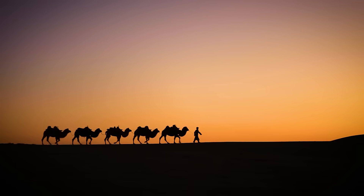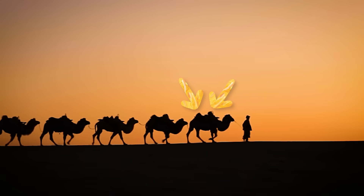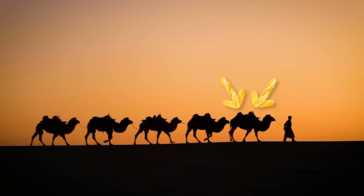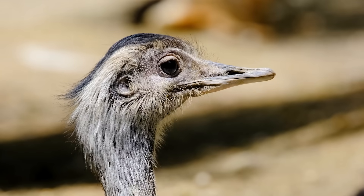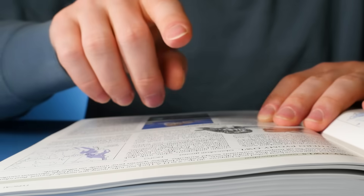Camels store water on these bumps on their back. Oh, never mind. I thought camels stored water on their back, but I was wrong. People have a lot of misconceptions about desert animals, but today we'll discover the truth.